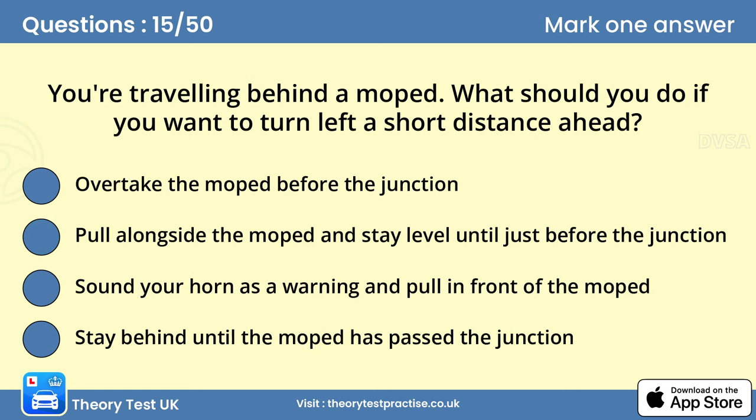Question 15: You're travelling behind a moped. What should you do if you want to turn left a short distance ahead? Stay behind until the moped has passed the junction. Passing the moped and turning into the junction could mean that you cut across the front of the rider. This might force them to slow down, stop or even lose control. Stay behind the moped until it has passed the junction, and then you can turn without affecting the rider.